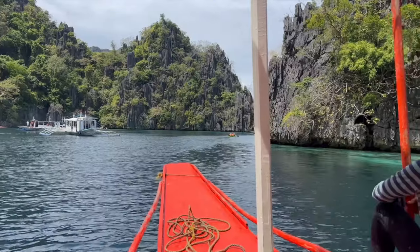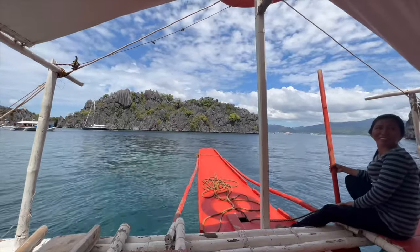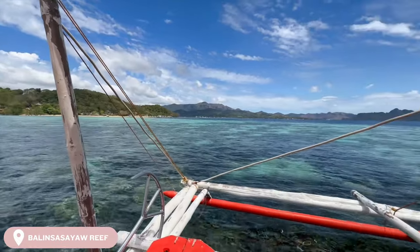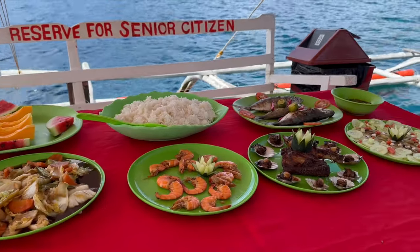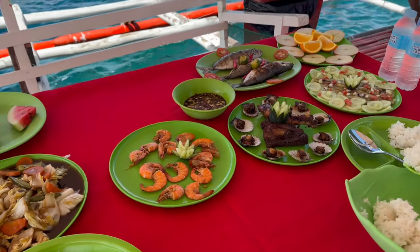Shout out to that lovely man who saw us struggling and helped us through — we could have been there a very long time without him! After Twin Lagoons we headed to Balinsasayor Reef. Our amazing chef prepared and cooked our lunch on the back of the boat, which was so impressive. We chose to eat on the boat to avoid the crowds of the beach, and look at this incredible feast — we definitely struggled to eat it all between the two of us, but it was delicious.